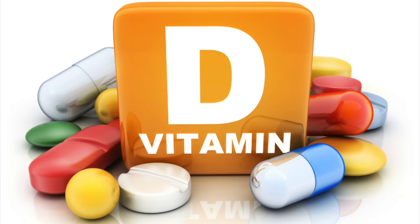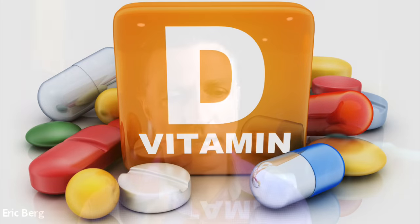Vitamin D receptors are in almost every single cell, if not every single cell of your entire body. Because vitamin D is a fat-soluble vitamin, it penetrates the membrane and goes right to the center of that cell — the nucleus. It has huge effects over that cell. In reality, though, vitamin D is not really a vitamin, it's a hormone.